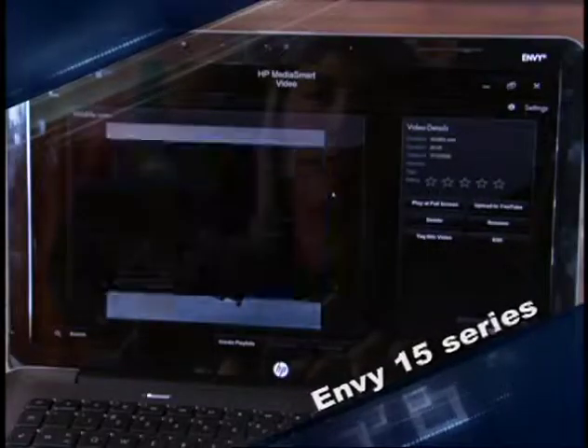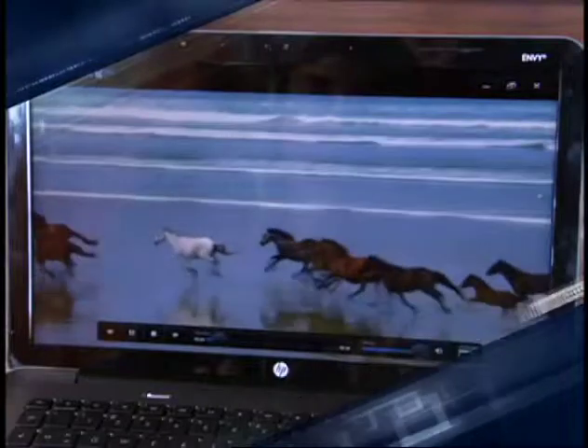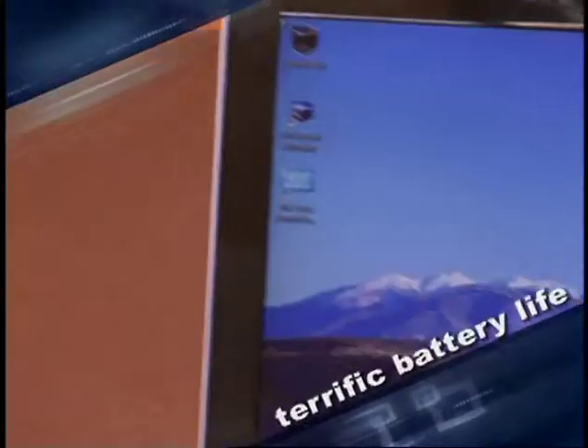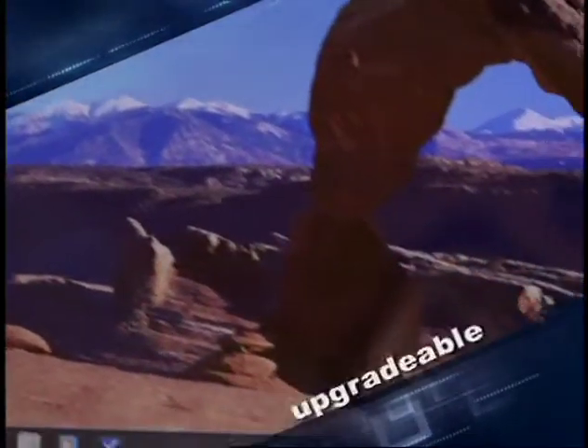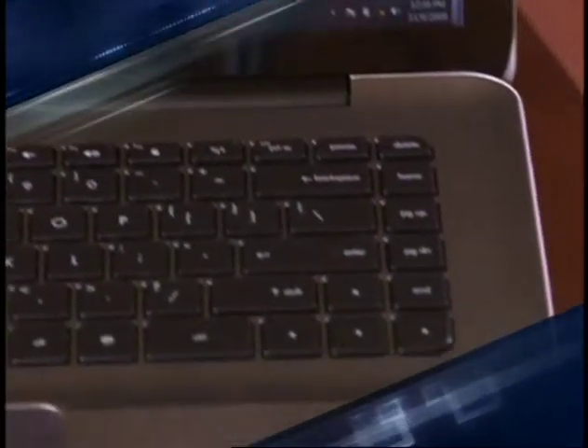But looks aren't everything. It's really about the technology they've packed into this one-inch thick and lightweight design. The Envy 15 series features super-fast Intel Quad 3 performance, yet has terrific battery life. It's also worth noting that this model is upgradable and expandable, so it will change as technology improves or your needs change.